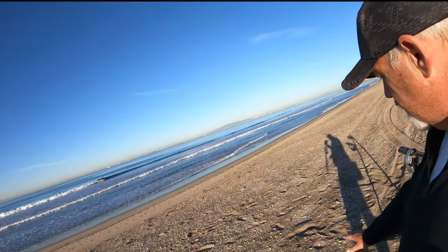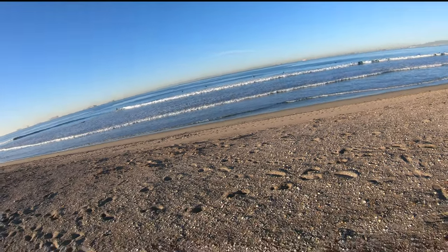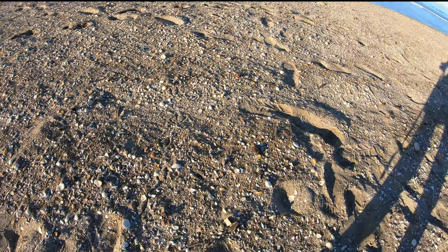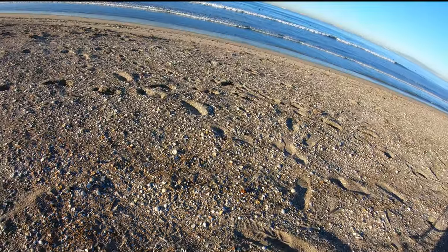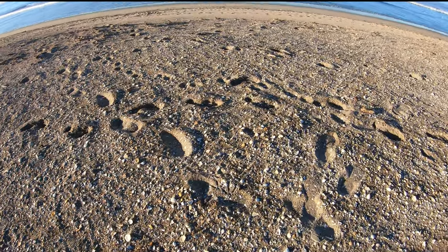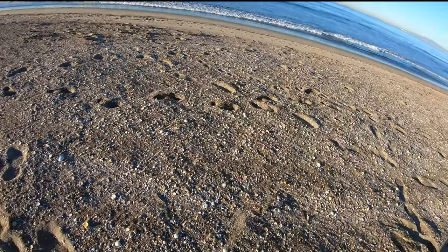I saw a couple of coins over here. If you look close — yeah, right there, there is a penny. There's a quarter. You don't need the detector, you just need your eyes. But there's stuff below that surface we can't see too, so let's get the detector turned on and locate it. By eye I've got a penny, a quarter, and a dime — 36 cents by eyeball.